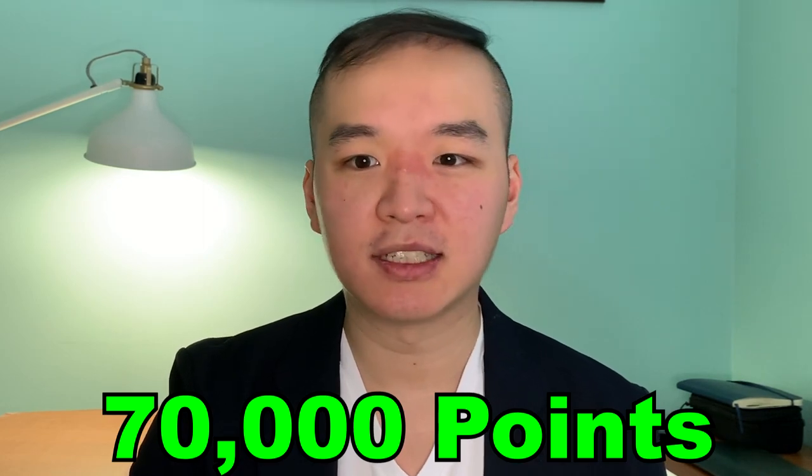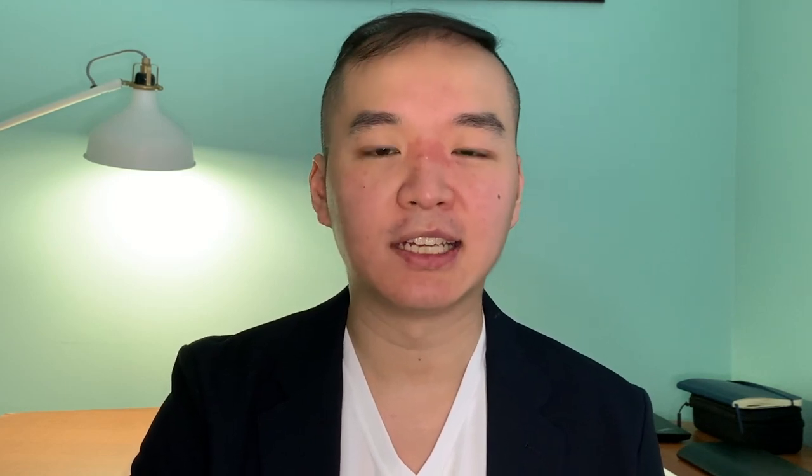For my trip from Hong Kong to Vancouver, it took 70,000 points for Asia Miles, excluding taxes and surcharges. I did pay a little bit of taxes — approximately $100 USD — but it's really nothing compared to the cost of a business class ticket. As of right now, my Asia Miles account has over 330,000 points.